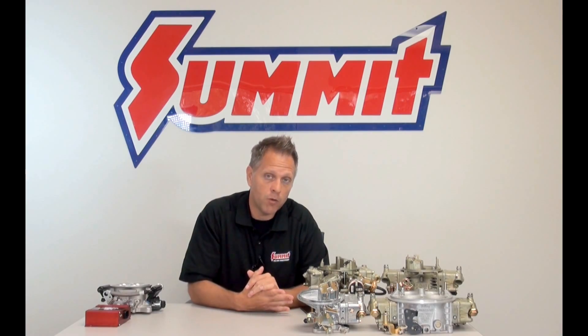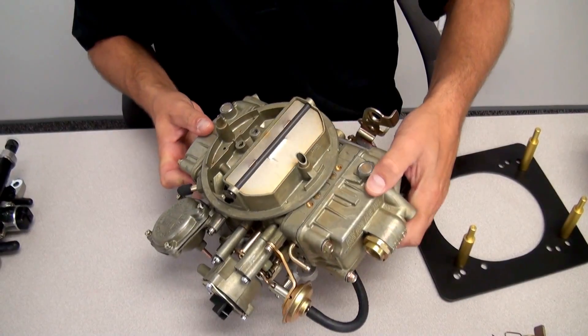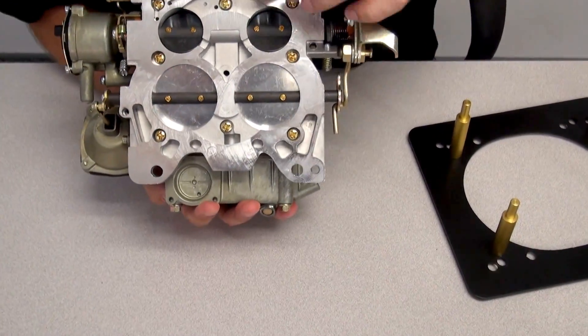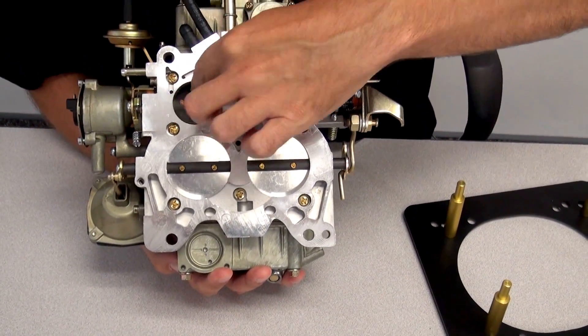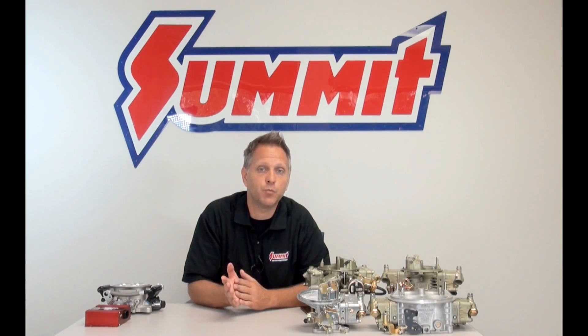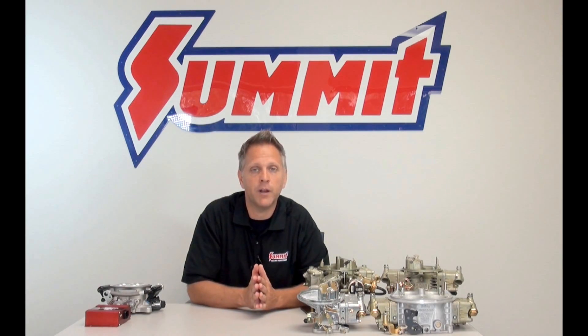As opposed to the square bore 4150s, we have the spread bores, which have smaller primaries. This makes them very drivable for the street and gives you better fuel economy, so if you're looking for a little bit more fuel efficiency for the street, the spread bore carburetor might be the way to go.